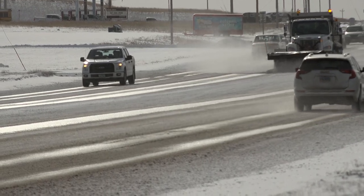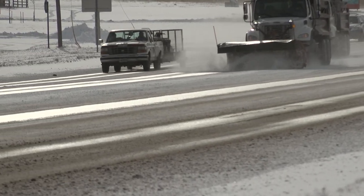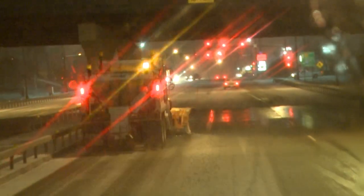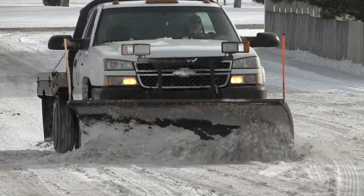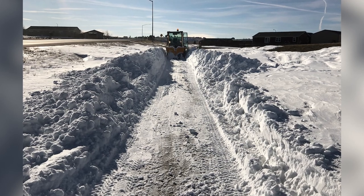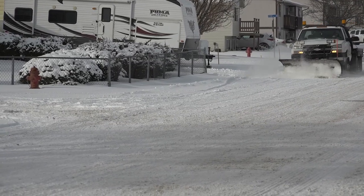We plow snow to the sides of the road to eliminate having to pick it up after every snow event as well as to keep traffic moving. This is an effort to keep costs down and to keep traffic moving during a snow event. With using one-ton trucks in the subdivisions, this lessens the amount of snow pushed to the sides and the crews try to keep this to a minimum. Sidewalks and pathways are part of the cleanup and are done once roadways are cleared. As part of the effort to lower costs, these are not done on overtime.